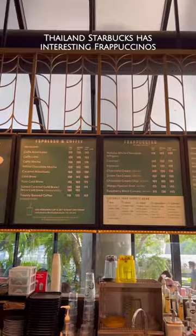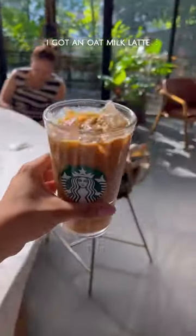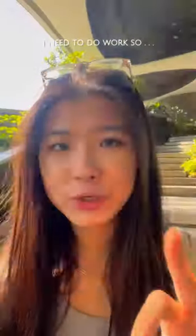The Thailand menu has some interesting frappuccino options, but I got an iced latte because I'm boring. Something about bright natural sunlight and other people working really motivates me, and I need to do work so I'm going to get started.